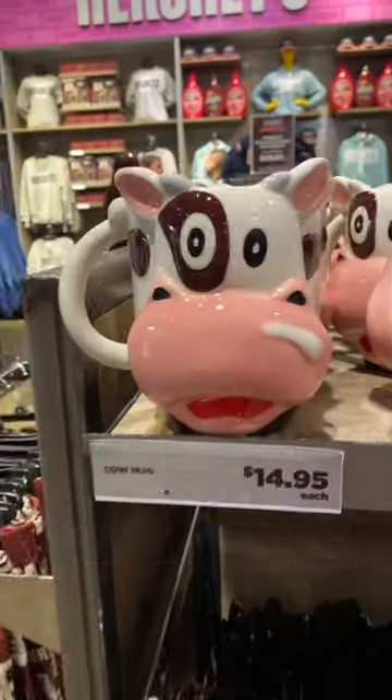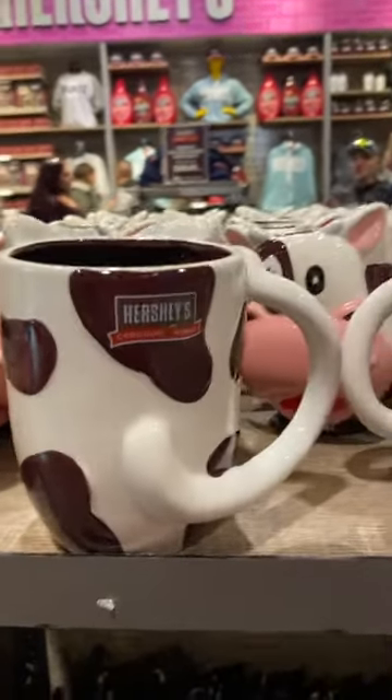At Hershey's Chocolate World, let's do some merch hunting. Look at these cowl mugs — it does say Hershey's Chocolate World on the back.